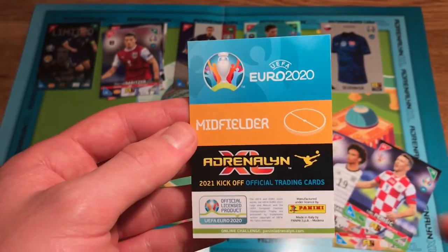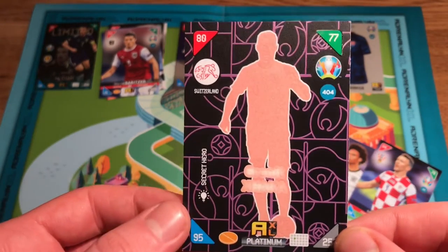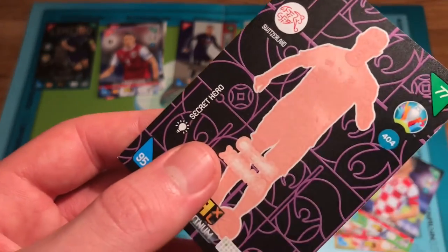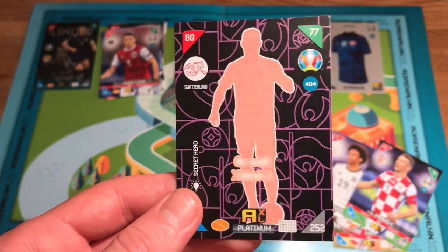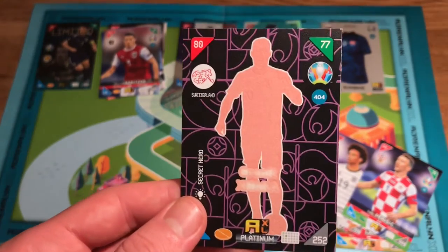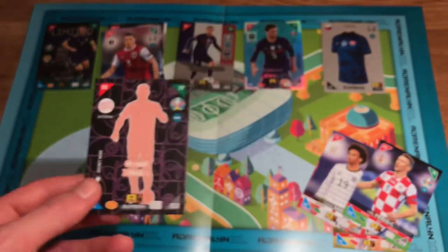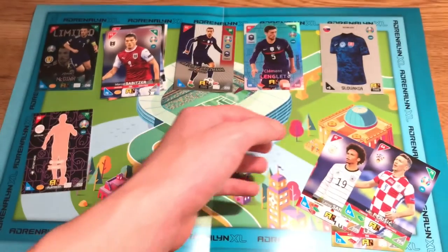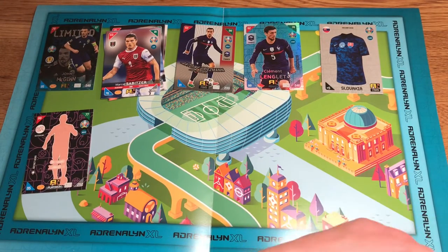And the shiny — platinum! Granit Xhaka of Switzerland — a Secret Hero card. I heard about this: if you put him in pure darkness or shine a light on him you can see Granit Xhaka appear. I'll actually do that at the end of the video. A very, very nice pull — very interesting and cool design by Panini.